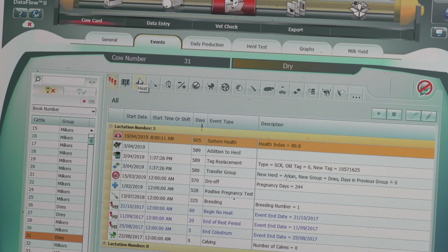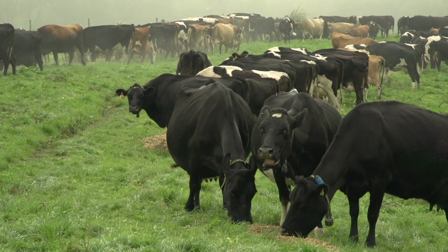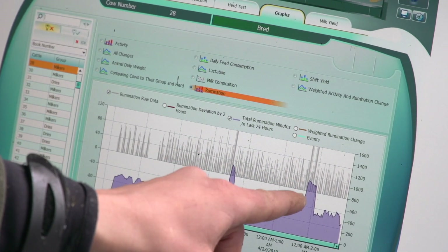The biggest thing for me is it's showing you probably what you already had a feeling of what's going on, but just having the information black and white in front of you has changed pretty much the way we feed our cows and the whole operation realistically. Optimise feed efficiency the easy way with group rumination monitoring.